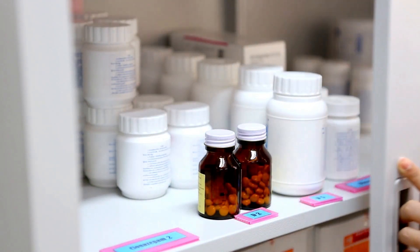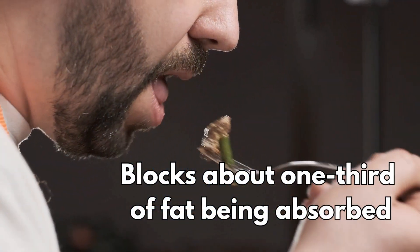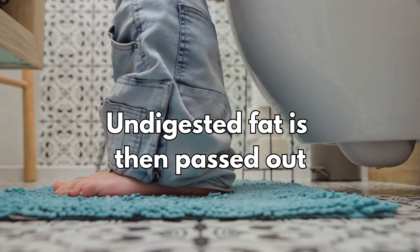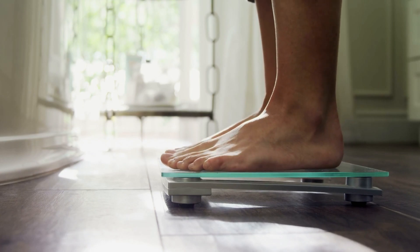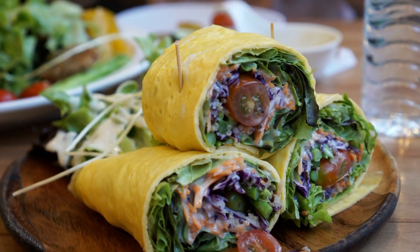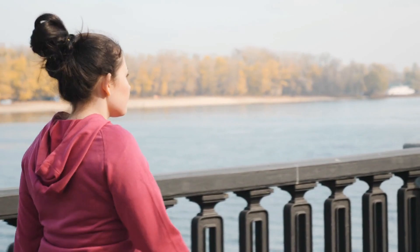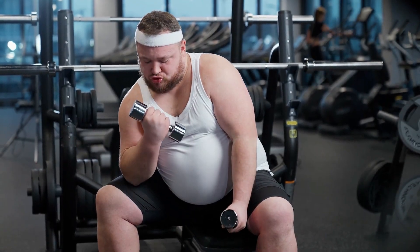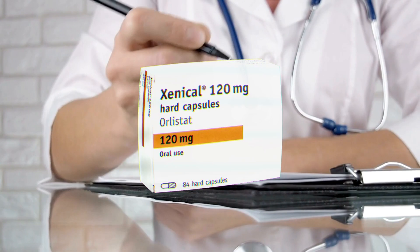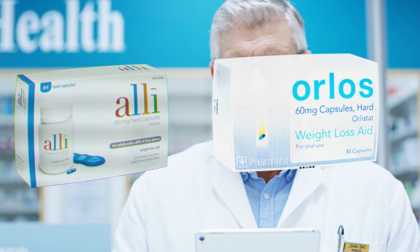Orlistat, also known by the brand names Alli and Xenical, is a medication used to support weight loss by reducing the amount of fat your body absorbs from food. It works by blocking about one third of the fat you eat from being absorbed. This undigested fat is then passed out of the body in your stool, which can help prevent weight gain and may promote weight loss. Orlistat should be used alongside a reduced-calorie, lower-fat diet. It's available on prescription from your doctor as Xenical 120mg, or you can buy a lower dose such as Alli 60mg or Orlos directly from a pharmacy.